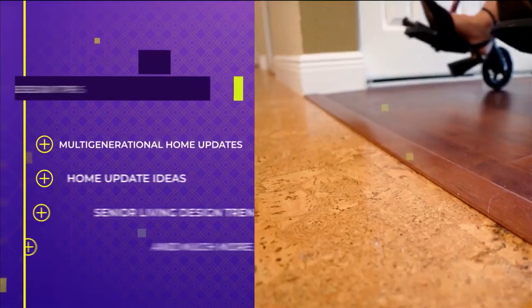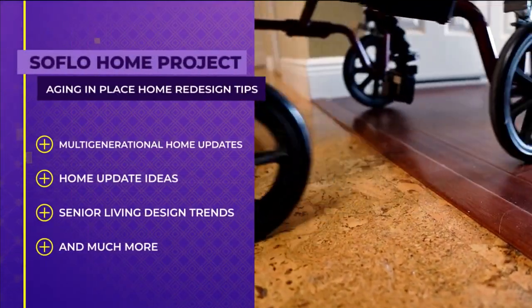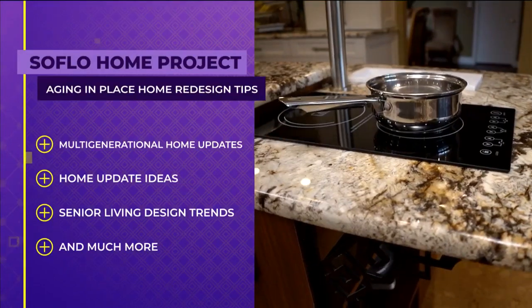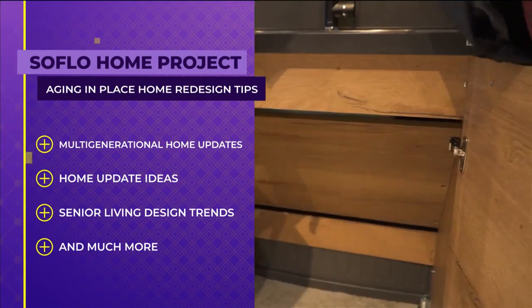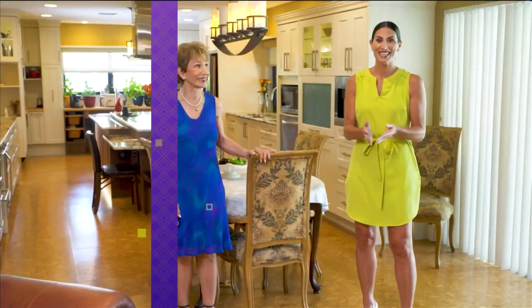Welcome to SoFlo Home Project. I'm Elena Capra. While many seniors wish to remain in their own homes as their lifestyle changes, some may choose to move in with loved ones and this may require some design updates to meet the needs of the entire family. Today we have expert advice on how to redesign your home for aging in place, home update ideas for multi-generational families, the latest senior living design trends and much more. We're joined today by interior designer and certified aging in place specialist, Wanda Godz. Wanda, welcome to SoFlo Home Project. I'm excited to be here today.